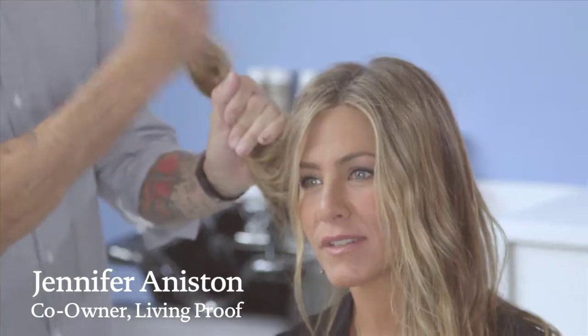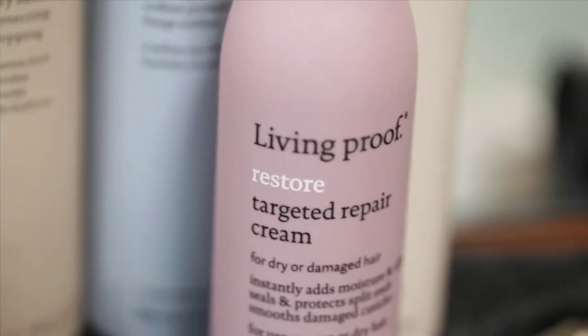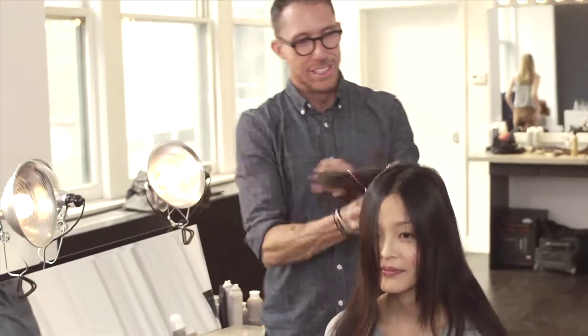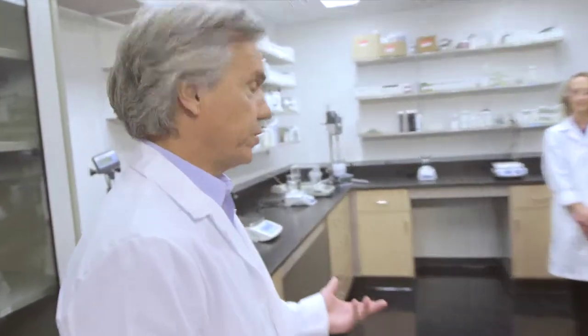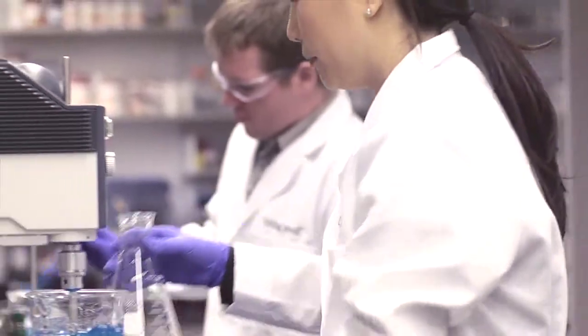Living Proof is all about a scientific approach. They were determined to figure out a way to give you a product that was going to live up to its name and do what it says. The name Living Proof is really the perfect combination of beauty and science — the living part is all about the emotional, beauty, and aspirational side, and the proof is our science: how we offer proof in a bottle versus just hope in a bottle.